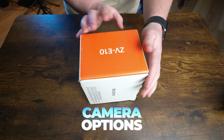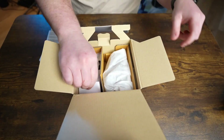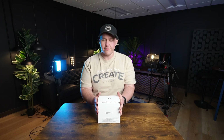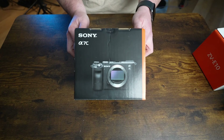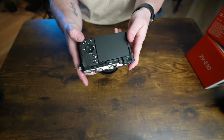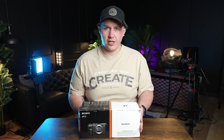Starting off with the Sony ZV-E10, which comes at a price point of under $800 with an interchangeable lens. I personally like this camera because it is a full frame and you can get a really crispy setup without breaking the bank. However, if you want something a little bit more advanced, you can check out the Sony A7C. The Sony A7C is a really good choice — it's also a full frame camera which will give you that wide feel you're looking for without compromising the quality.